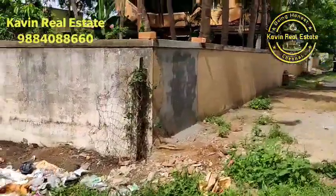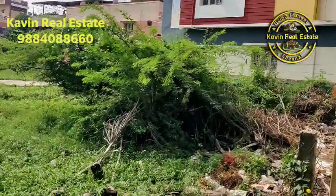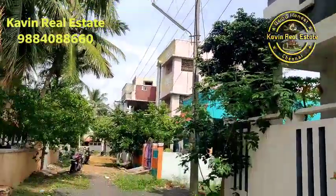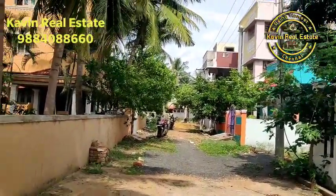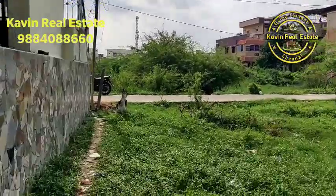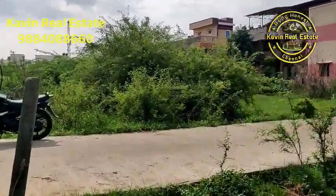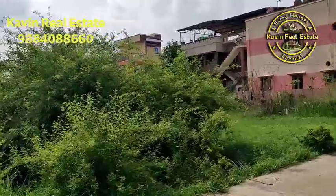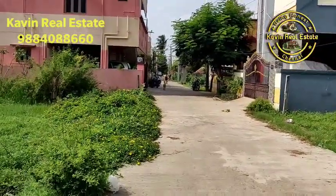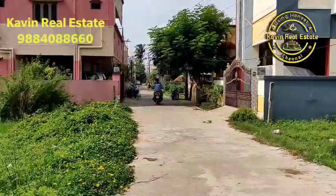This is the East Facing property. This road is a dead end. This is the East Facing property near the Tidal Park. Staring at the park — the name of the Tidal Park. This is the East Facing property. Thank you.